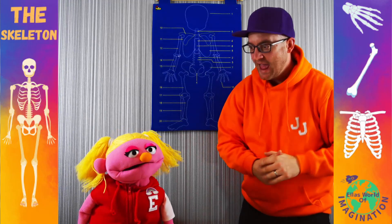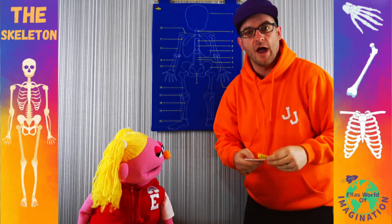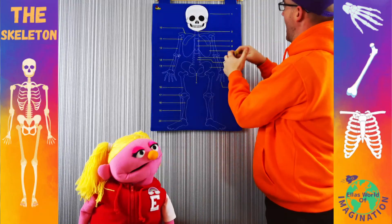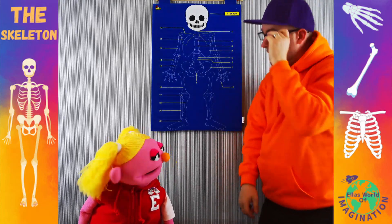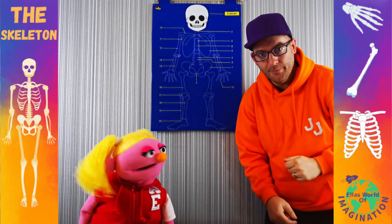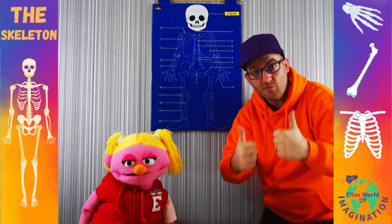So most importantly, where all of our thinking happens, is inside the skull — our head. Now the proper name for it, Ella, is the cranium. So all of this area is your cranium.